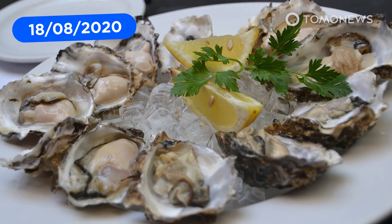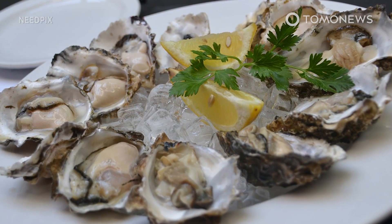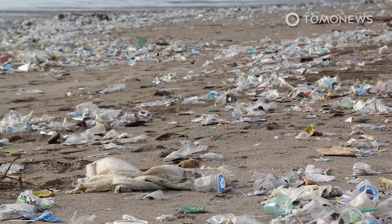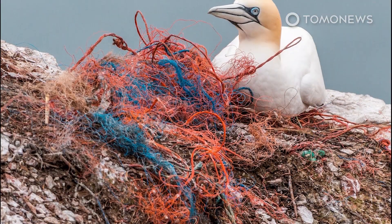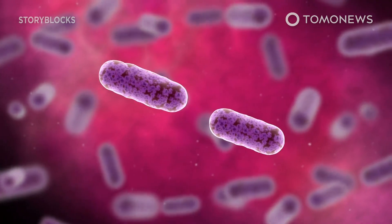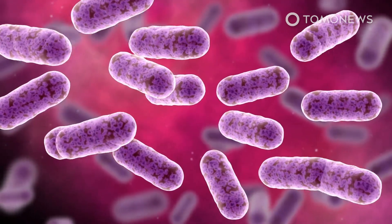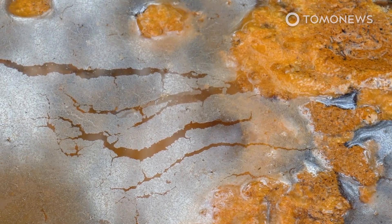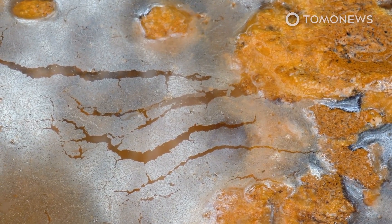Do you like oysters? You might not, after watching this. Eight million tons of plastic is dumped into the ocean every year, and we don't even know where most of that ends up. However, experts have found that drug-resistant bacteria thrives in this pollution, especially on tiny particles called microplastics, and they're worried it could spread fatal diseases in the food chain.